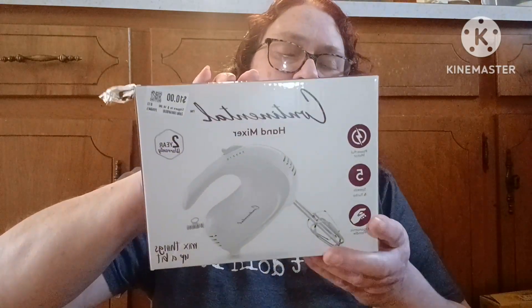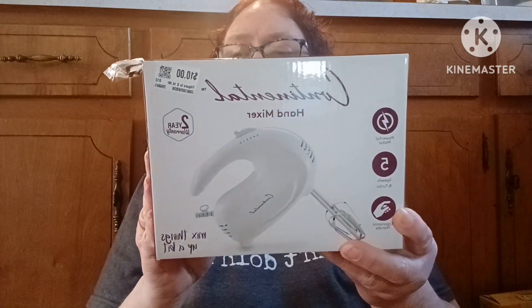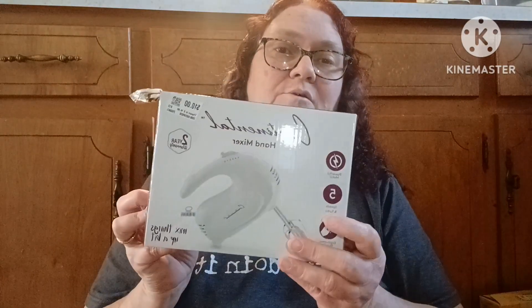I also got something else for my birthday — I kind of needed it. It's a hand mixer. Mine got lost during the move or broke — I don't even remember. This is a Continental hand mixer, just plain and simple. I don't use one very often but every once in a while I need one. This was $10, compare at $15, so I'm happy to call that a birthday gift.